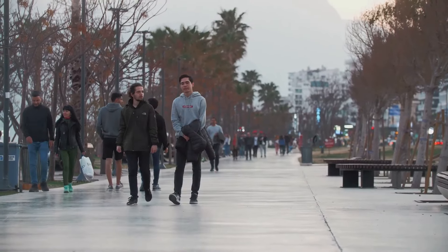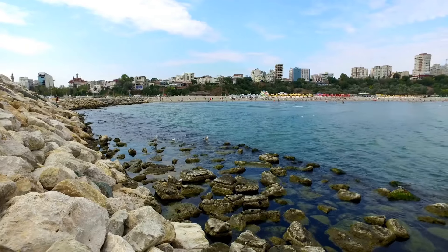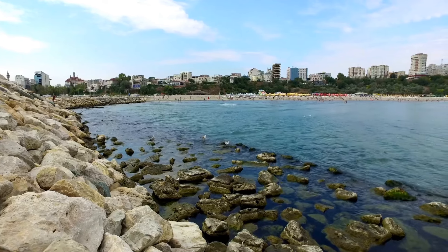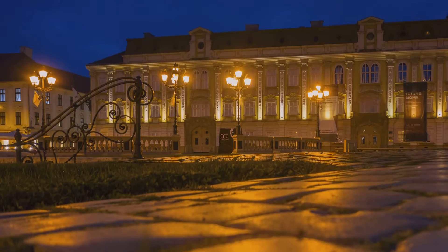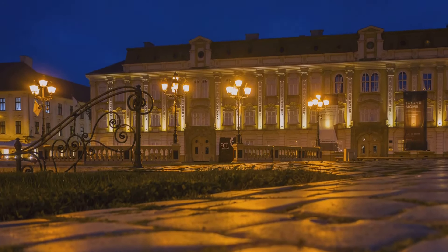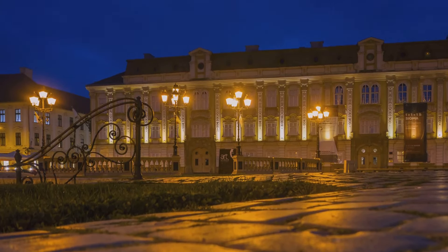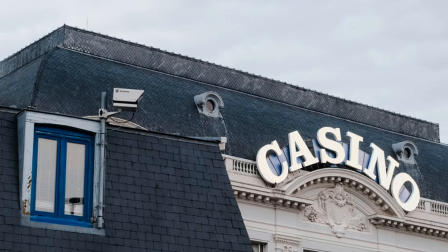One of the most picturesque spots in Constanta is the Seafront Promenade, where you can enjoy stunning views of the Black Sea. The highlight of the promenade is the Constanta Casino, an Art Nouveau masterpiece that, despite its current state of disrepair, remains a symbol of the city's grandeur. Capture breathtaking photos of this iconic building with the sea as a backdrop.